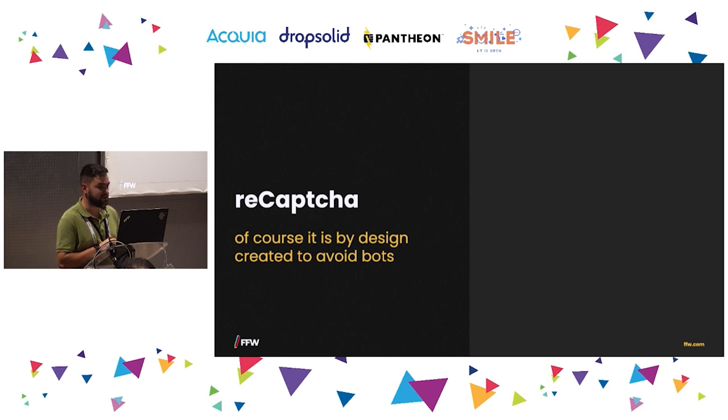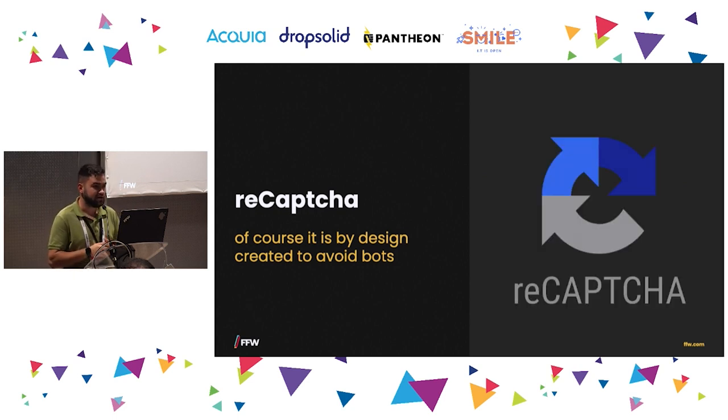Another issue we faced was CAPTCHA — it's created to avoid bots, and when running an automation tool controlled by Selenium or any other driver, it's hard to bypass. What we did is create a custom endpoint: when you hit it, it sets a cookie, and in our dev environment when you have this special cookie — which is randomly generated in each run — the environment knows to bypass the reCAPTCHA and move forward. This way we can submit forms that have reCAPTCHA.